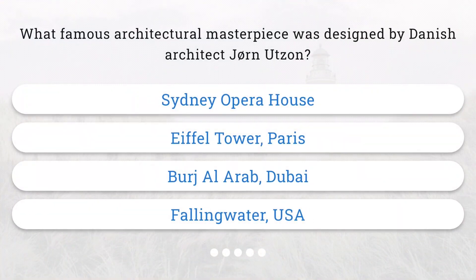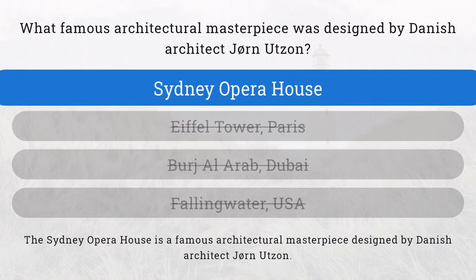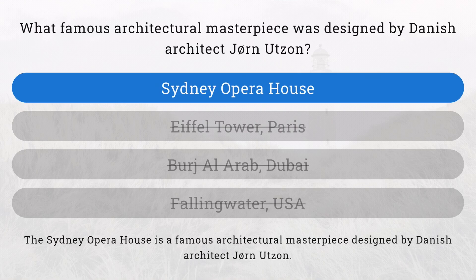What famous architectural masterpiece was designed by Danish architect Jorn Utzon? You've got it. It was the Sydney Opera House.